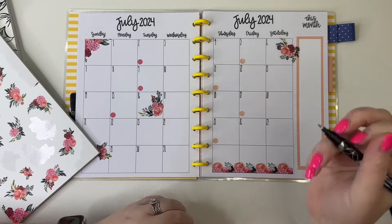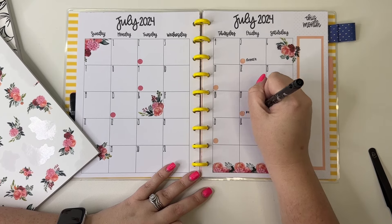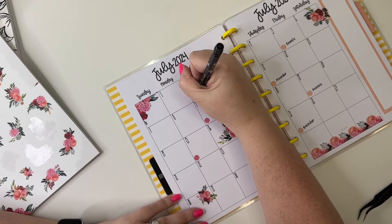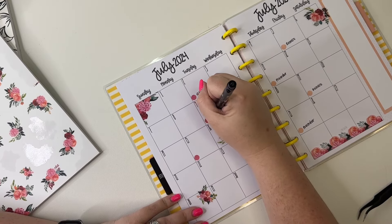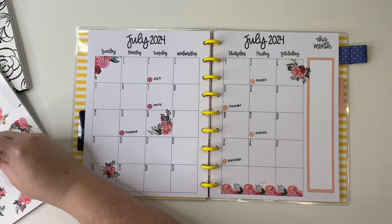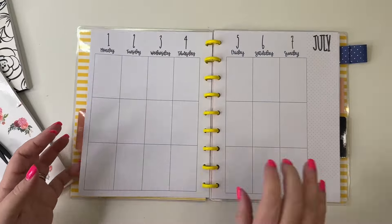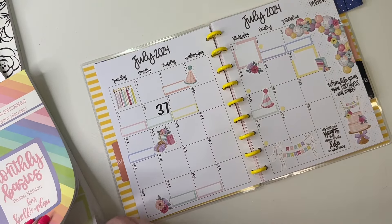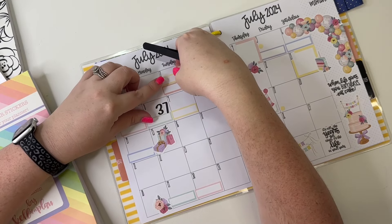I'm going to come over here and write: Release, Release, Pre-order, Pre-order, Q&A, Party, and Hang Out. Pretty simple! I feel like I need another floral over on the right side, maybe right here on the 18th. And then I just remembered looking back at this that we have an appointment on the second, so I'm going to come back over here and add a sticker to make note about that appointment so that I don't forget.